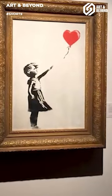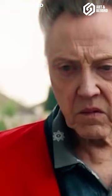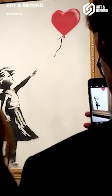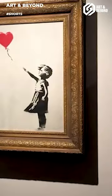Girl with Balloon was a 2002 London series of stencil murals by Banksy, showing a young girl with her hand extending towards a red heart-shaped balloon floating in the wind. The girl is painted in black and white with few details and her heart-shaped balloon pops brightly, signifying hope.